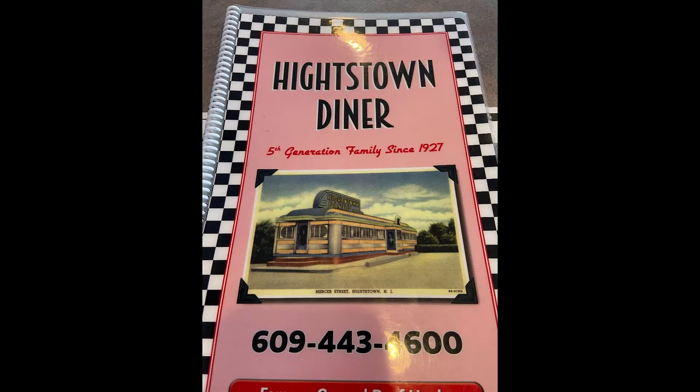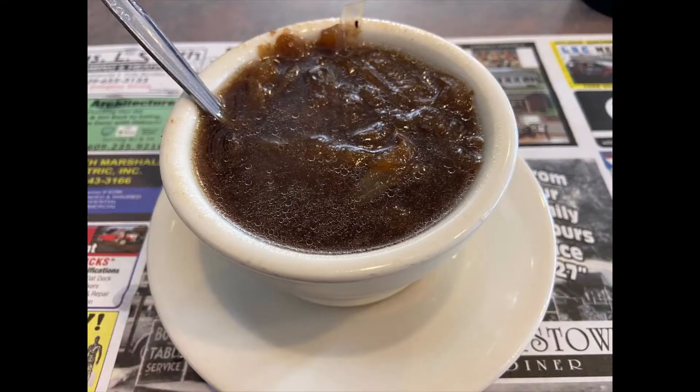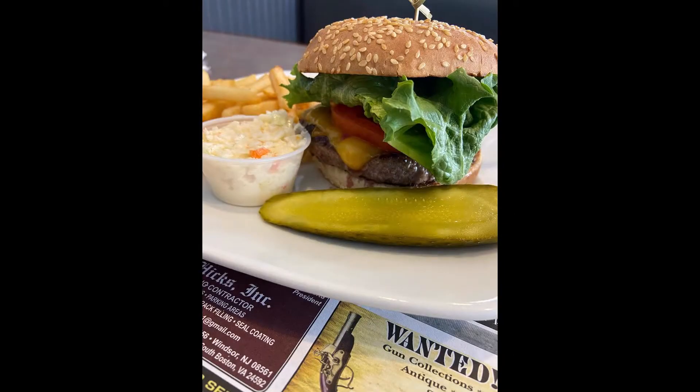Our second diner was the Heightstown Diner in Heightstown, New Jersey. We started off with a very rich onion soup. Our entree off the burger portion of the menu, the smoked burger — cheddar, pickled onions, smoky spiced ketchup, lettuce, tomato. An excellent burger overall, although as far as the smoked part, that kind of went unnoticed.